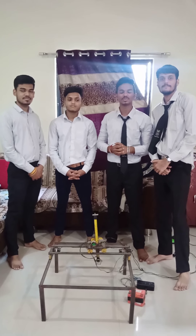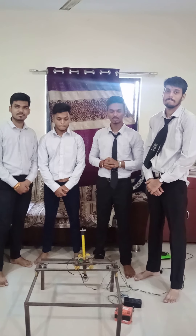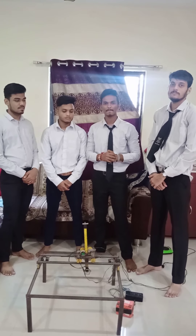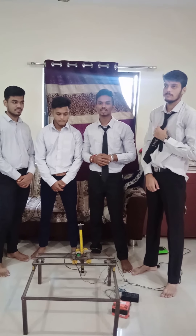Hello everyone, myself Chandrasekhar Shiverkar. I am from the Mechanical Department, 3rd year 2nd semester. We all are from NIT Polytechnic Nagpur, Session 2020-21. Today's project title is Magnetic Material Handling System at KSC International Limited.